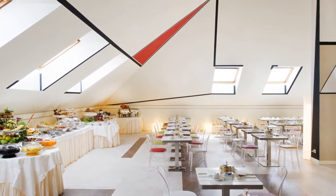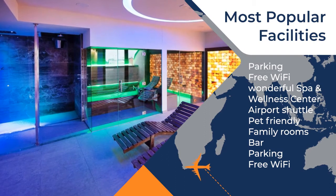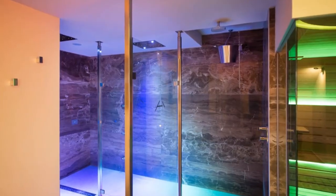Some rooms also have a private balcony. The American-style buffet breakfast offers a large choice of sweet and savoury food. Services also include an indoor parking garage, five bright meeting rooms and a large lobby with bar.